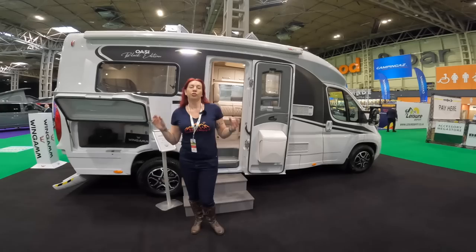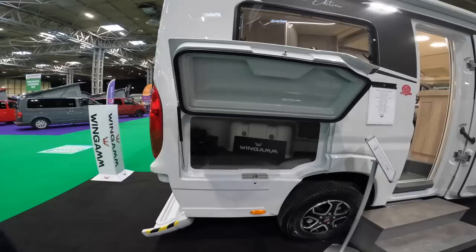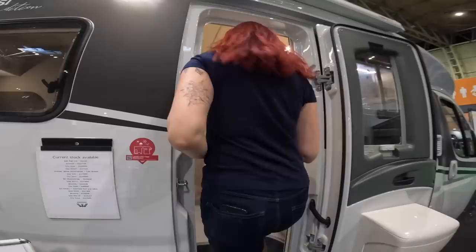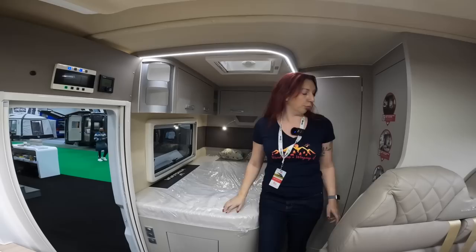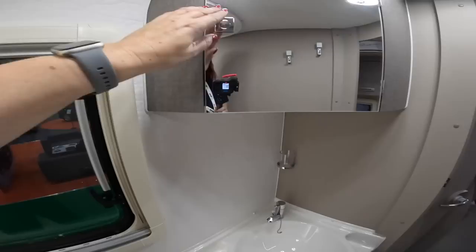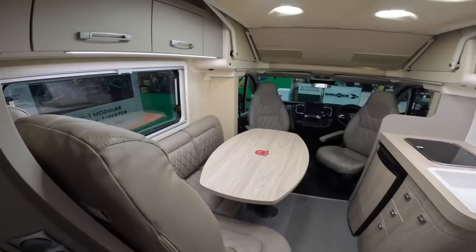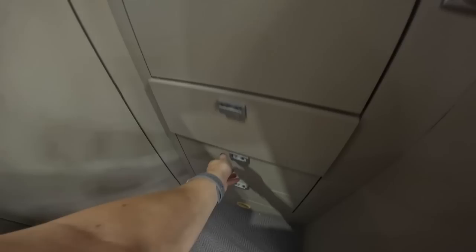Wingamm also has a couple of other options in the range. This is the OAC 6.1 — just over six metres, but we'll allow it. Things I love: it's got a huge garage on the side and a really nice under-the-back garage section. Inside there's a proper fitted double bed with tons of storage, little shelving bits, and all sorts around the bed — really helpful. The bathroom is cleverly laid out with a separate shower area where you've got tons of room. Toilet, then the sink, and more storage behind. You can feel the quality of the build.